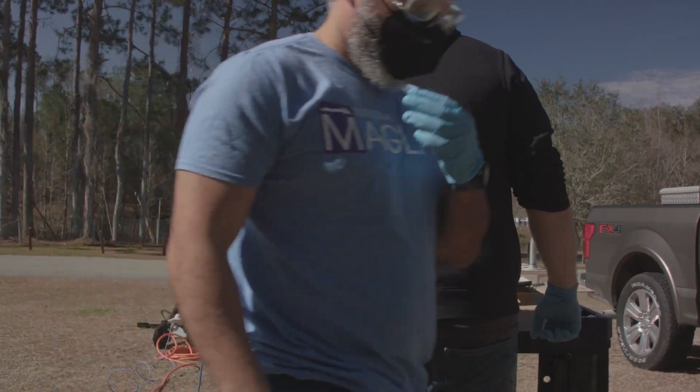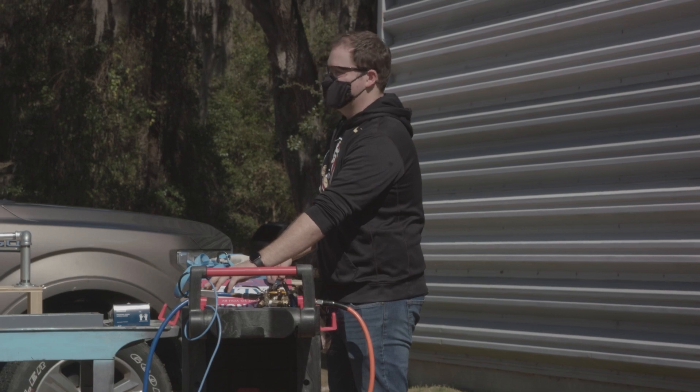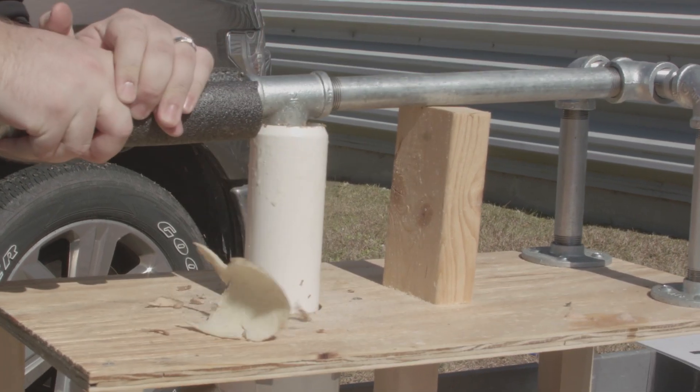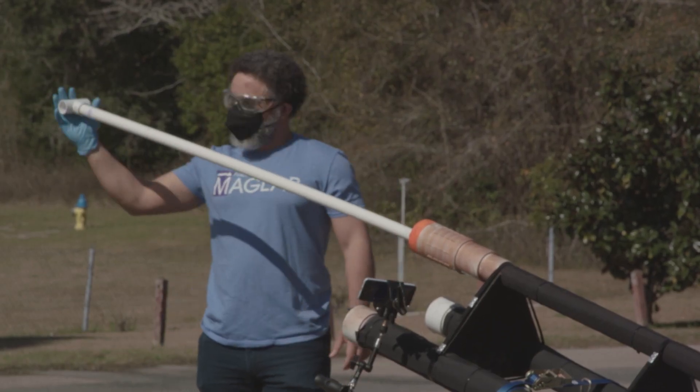All things you might have noticed in the aisles of a hardware store, but in the hands of mag lab scientists, they become a powerful machine. To get things started, we cut the potato into a slug and coat it with cooking oil. Next, we slide the projectile to the bottom of the barrel using a plunger.